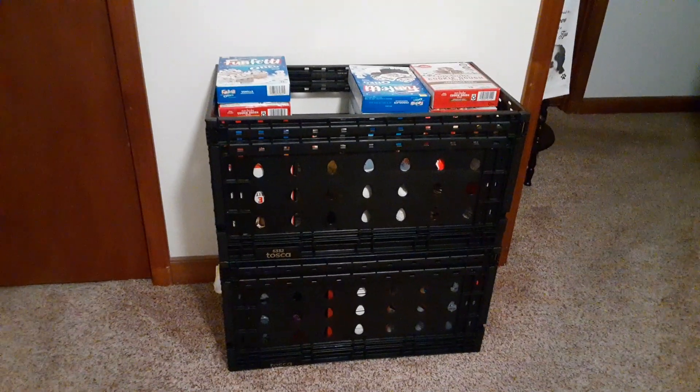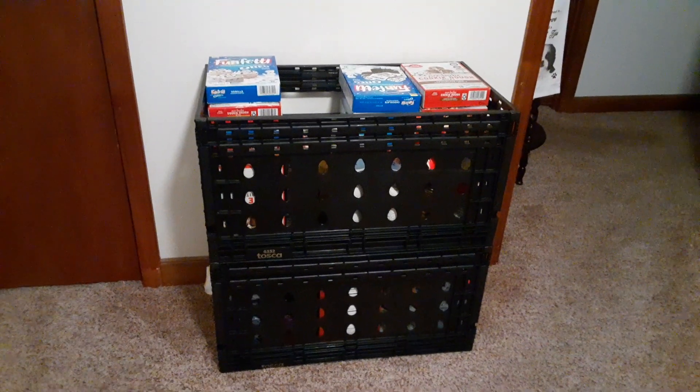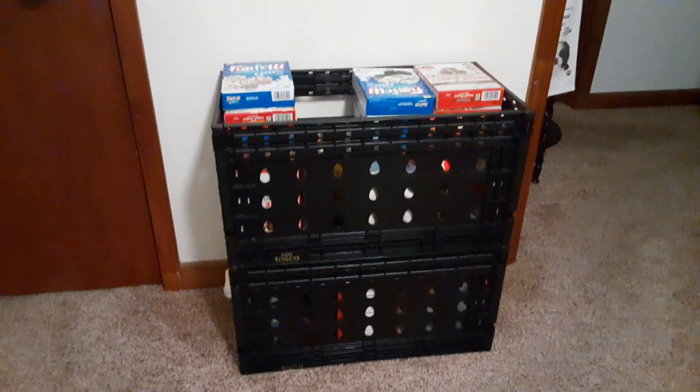I just wanted to show you that that's another idea for using those crates. I hope you have a great day. Don't forget to give this a thumbs up and subscribe.